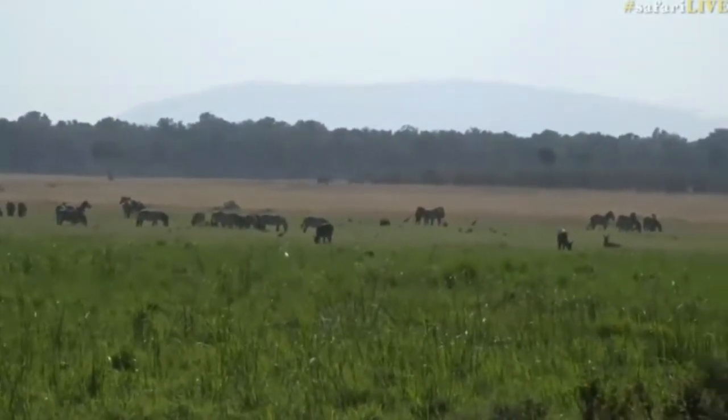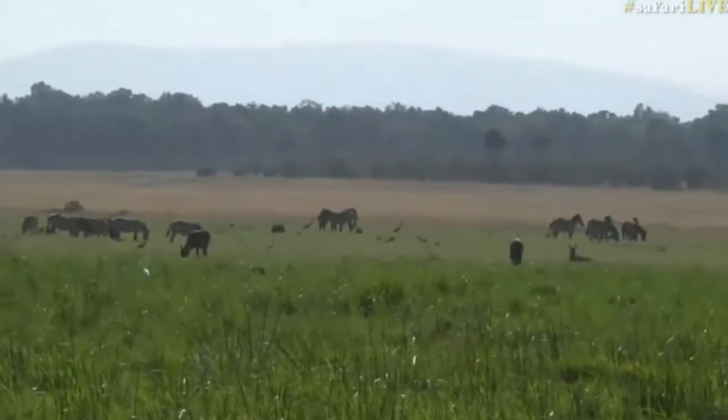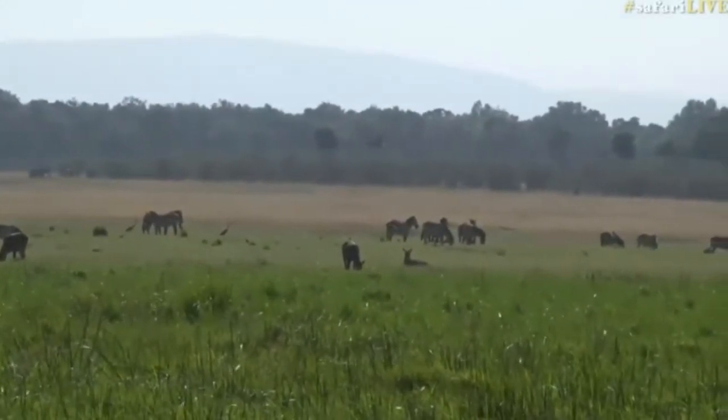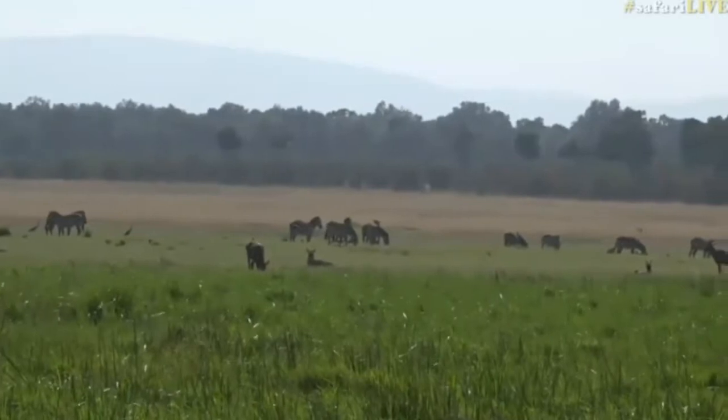Alex was commenting on it yesterday - he wanted to know why we never see elephant close by, why they are always in the background. I don't really know the answer to that question, but it's a very good observation.